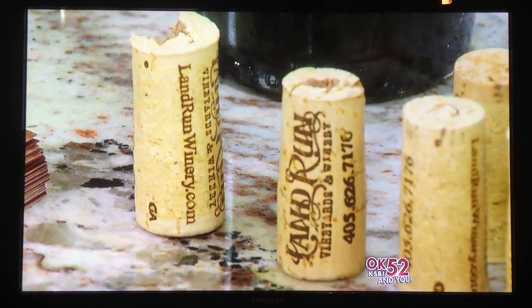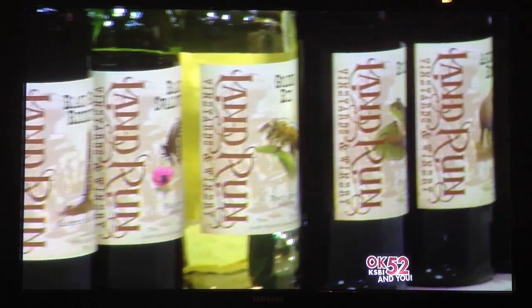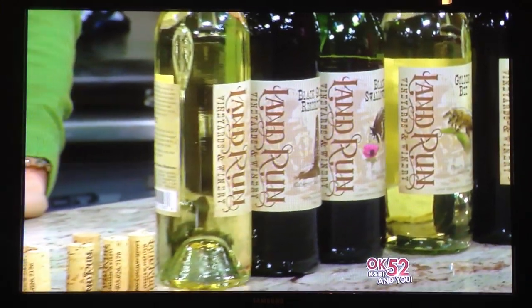You can find them out in the Yukon area. All their information is on ksbitv.com and they are of course at landrunwinery.com. Thank you so much for bringing this out tonight!